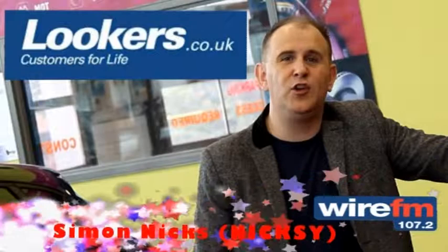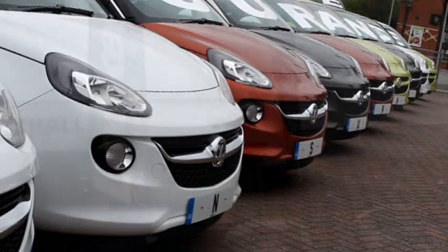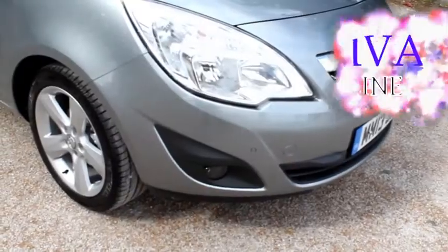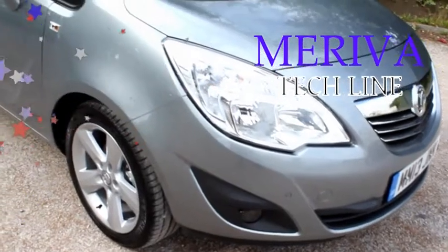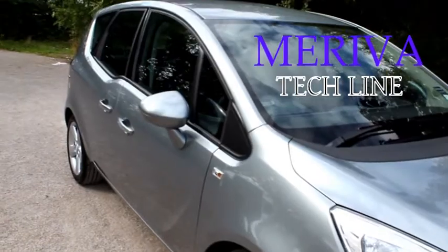Hi, I'm Nixley from YRFM here at Lucas Vauxhall in Warrington to see what they've got to offer. We're in the Meriva Tech Line and I've got Hazen who knows all about everything — he's our guide to the cars.